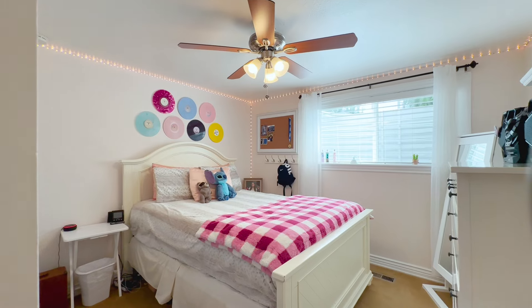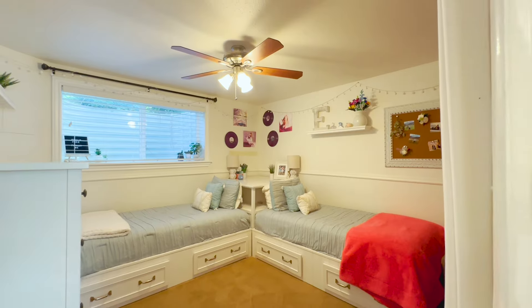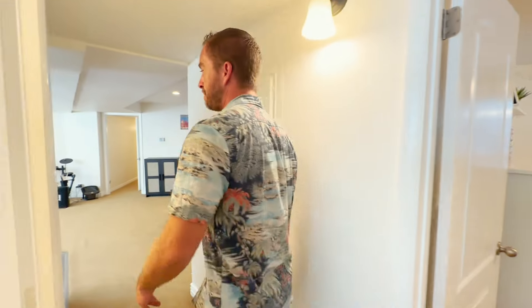We're up to bedroom number four officially — it has windows — so we've got bedroom four and bedroom five right here, with a nice closet about seven feet wide. We'll head out this entrance over to the backyard.